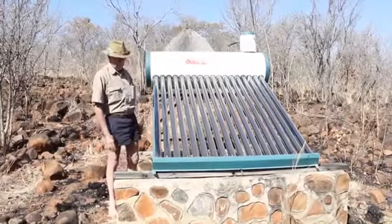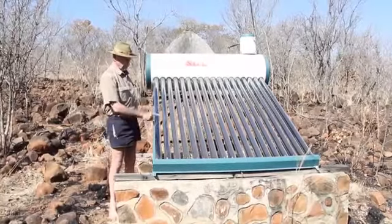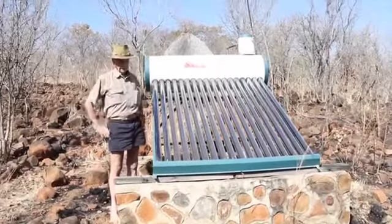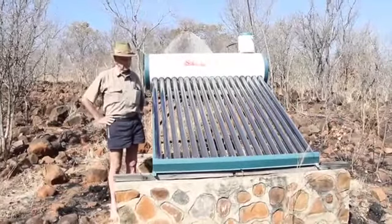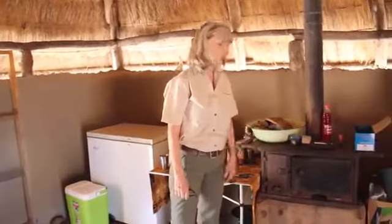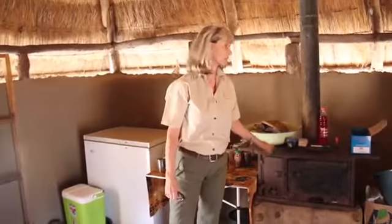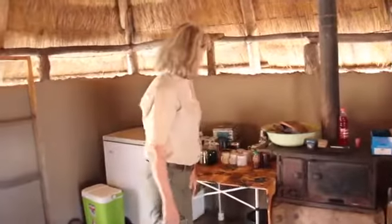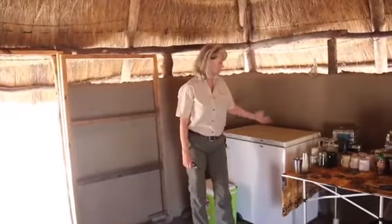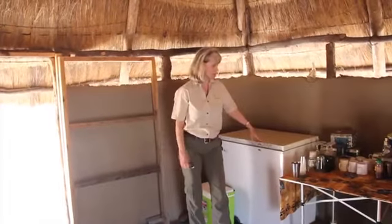I don't fully understand myself how it works when the water is going through these and back up here. But by the end of the day, and in fact even after a whole night, you can still have a warm bath. This is the kitchen. Initially we thought we'd be cooking in here, so we put in a stove which we bought second-hand from one of the chiefs. And we have a gas refrigerator - a freezer that we use as a refrigerator or freezer - where we store most all of our food.